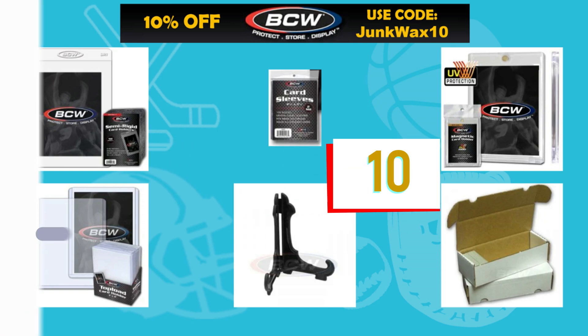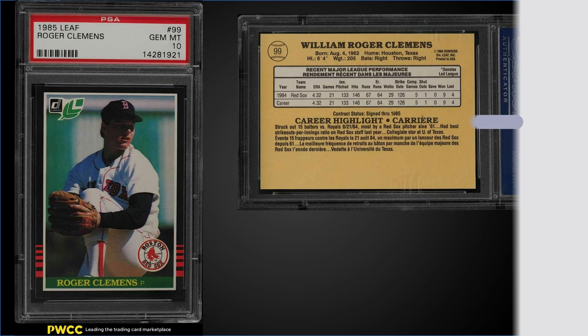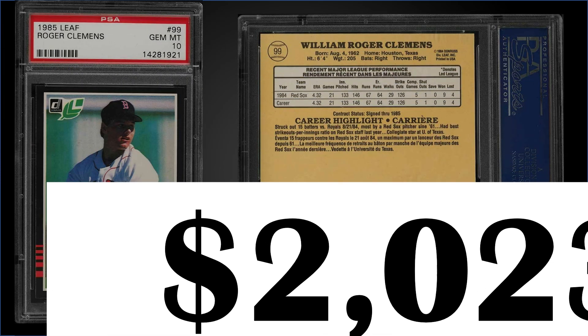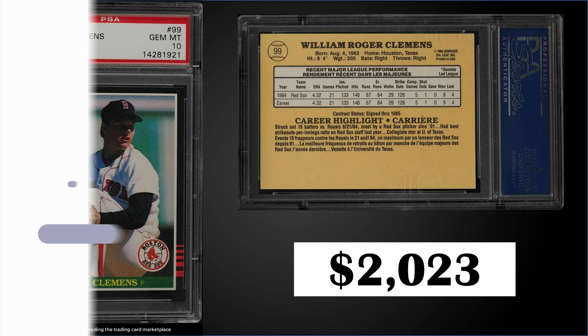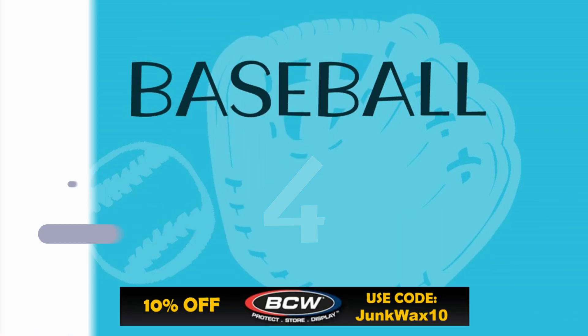In the number five position, from 1985 Leaf, we have the Roger Clemens rookie card graded a PSA 10. This card sold for $2,023, which is a record sale — the previous high was $1,732 from April. This card has a low pop of only 46. The most recent sale of an '85 Leaf box I found was for around $400. As mentioned in the opening, this one's on the bubble because the supply of these '85 Leaf boxes is starting to dwindle a bit.